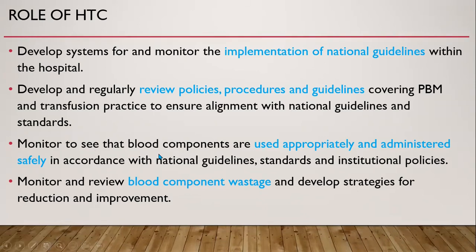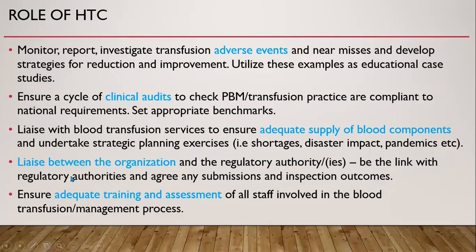The committee monitors to ensure that blood components are used appropriately and administered safely in accordance with national guidelines, standards, and institutional policies. It monitors and reviews blood component wastage and develops strategies for reduction and improvement. It also monitors, reports, and investigates transfusion adverse events and near misses, developing strategies for improvement, and utilizes these examples as educational case studies — this is part of Haemovigilance.